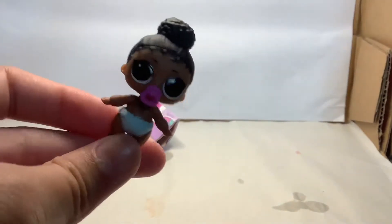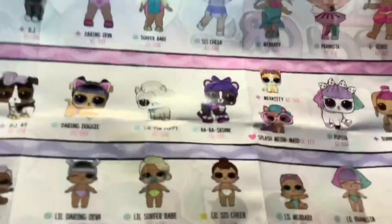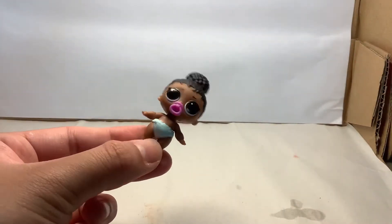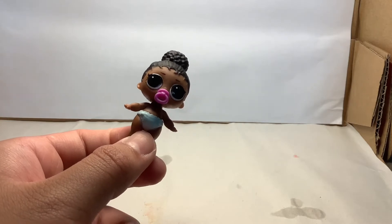Oh my gosh, she's so cute. Let's take a look at our checklist. There's so many characters. And we've got little Foxy. Here's little Foxy. And we're going to check on the color changing surprise later on.